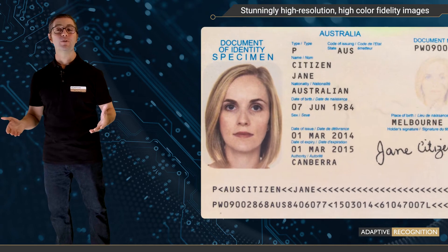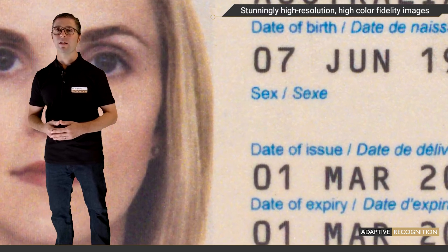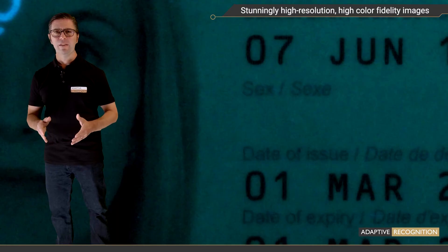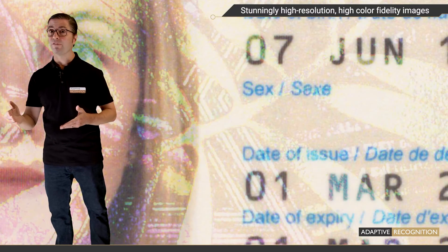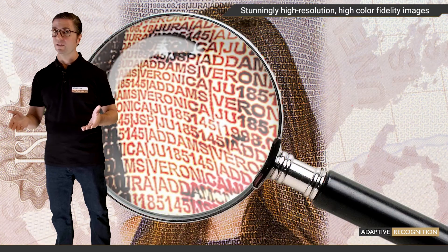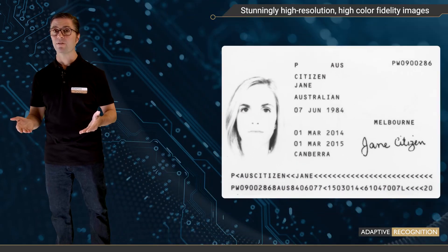Stunningly high-resolution, high-color fidelity images. Osmond has a high-resolution 12-megapixel image sensor that produces crystal-clear scanned images at 700 ppi. This level of resolution allows you to detect delicate background graphics and microprints, in addition to serving as a perfect input for reliable OCR and verification tasks.